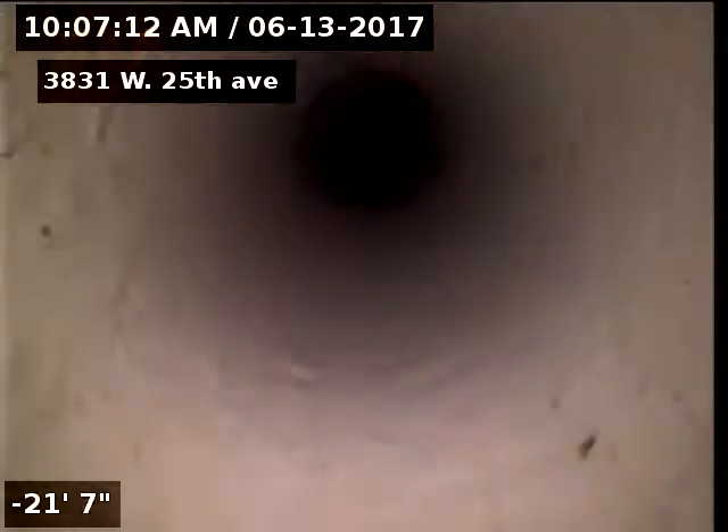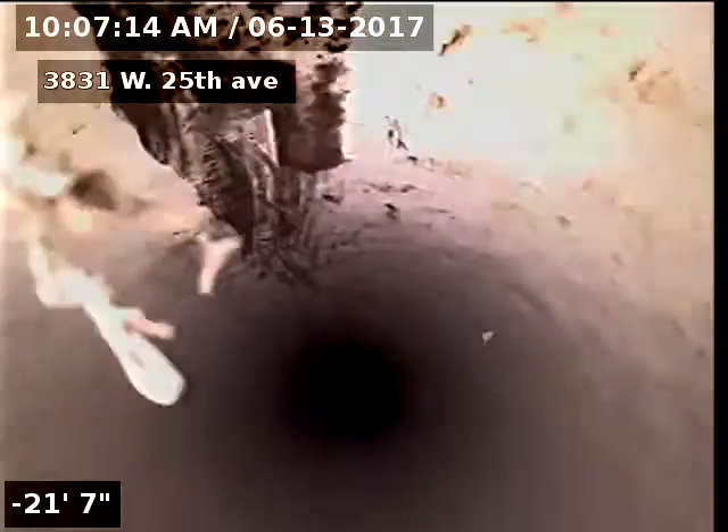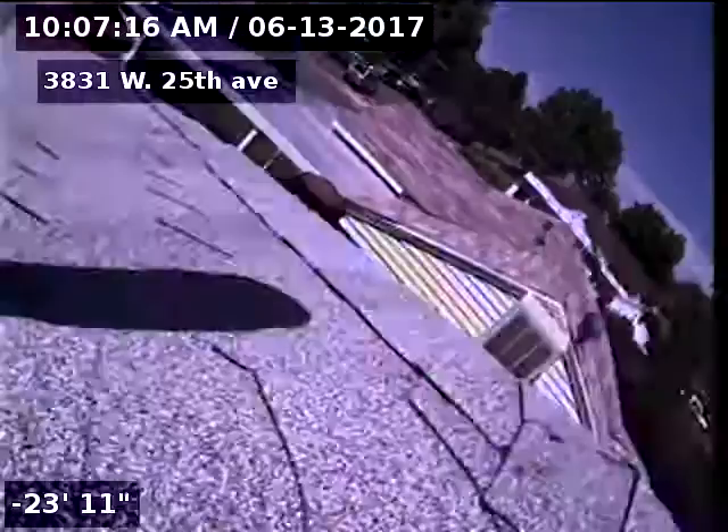3831 West 25th Avenue. Sewer line has been tested and inspected and is flowing well at this time. Sewer line does have a couple of offsets at the tap, also two slight ring cracks in the clay line.